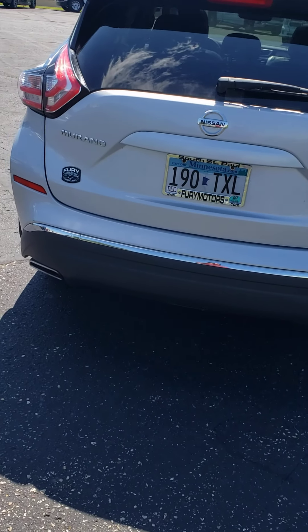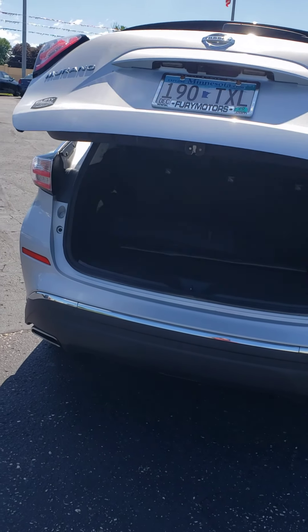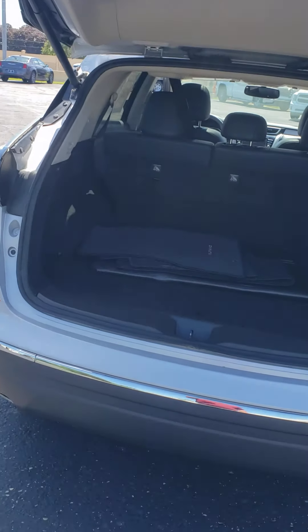It does have the power hatch, which is really nice if you're loading groceries or whatever in and out and don't have to drop everything to open your hatch.